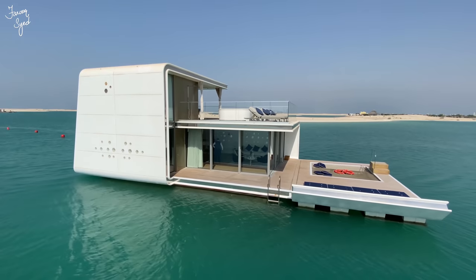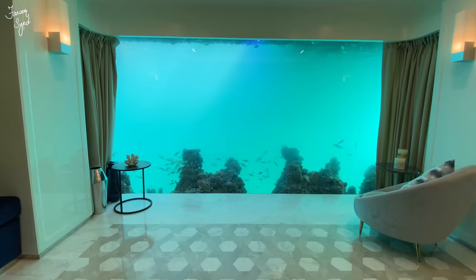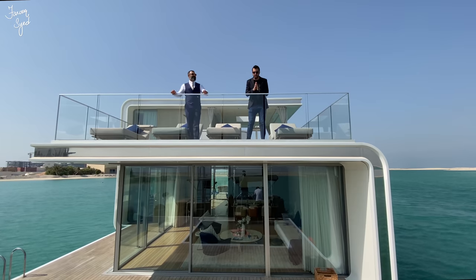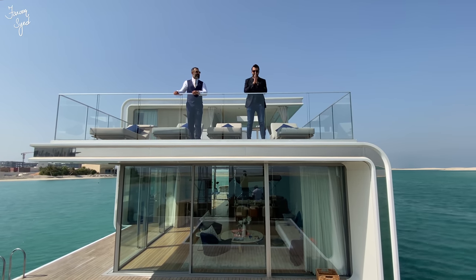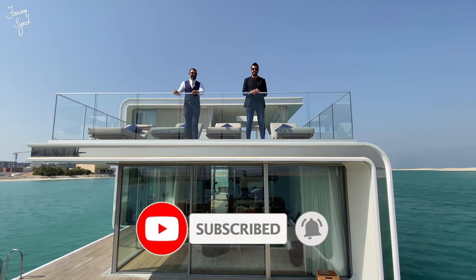So guys, this is a two-bedroom Floating Seahorse with a size of about 4,000 square feet, priced at 20 million dirhams. This is perfect for billionaires who want to be away from the hustle and bustle of Dubai — the only access here is either by sea or by air. There are no cars here, it's extremely private and secluded. Next we're heading to the Sweden Palace to check that out, which will be on the next vlog. Don't forget to like this video and subscribe to the channel — until next time, bye!